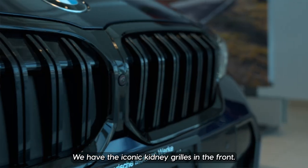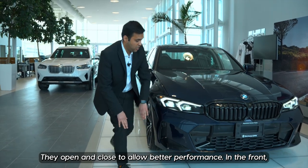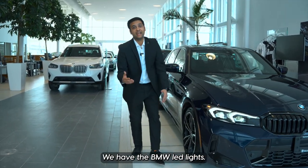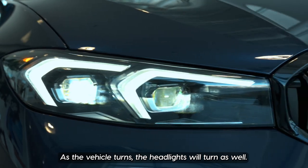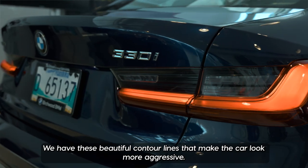We have the iconic kidney grills in the front — they open and close to allow better performance. In the front we also have the BMW LED lights; as the vehicle turns, the headlights will turn as well. We have these beautiful contour lines that make the car look more aggressive.